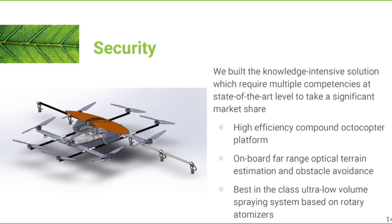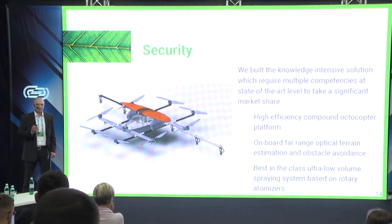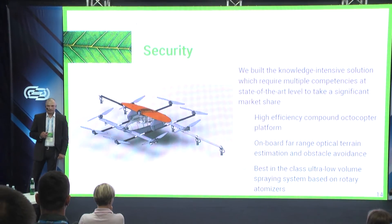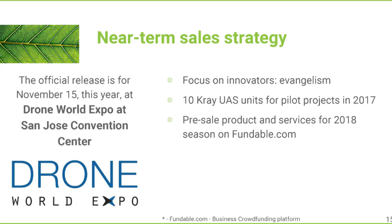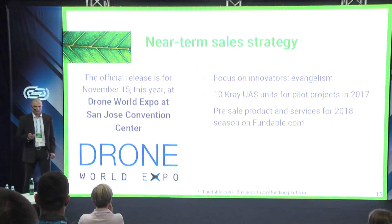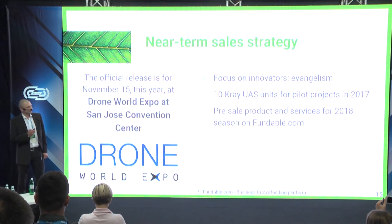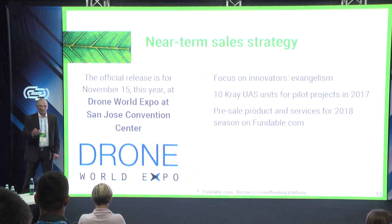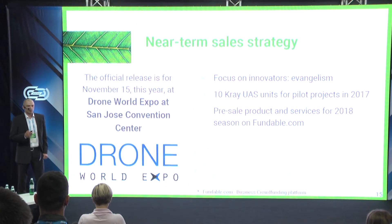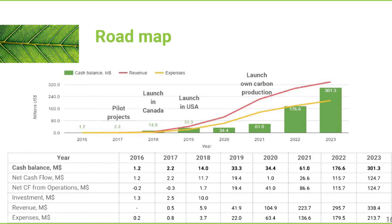It is not easy to build a competent solution because you need to build a set of competencies first, but we need to move fast. We are currently at the Drone World Expo in San Jose, California, November 15th, with more big events coming soon. Next year we will sell 10 drones for a pilot project with market innovators, then start a pre-sales campaign on platforms like Kickstarter and Fundable.